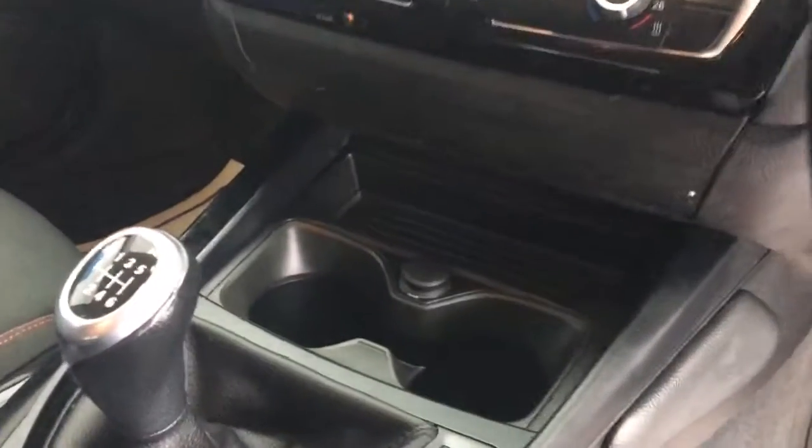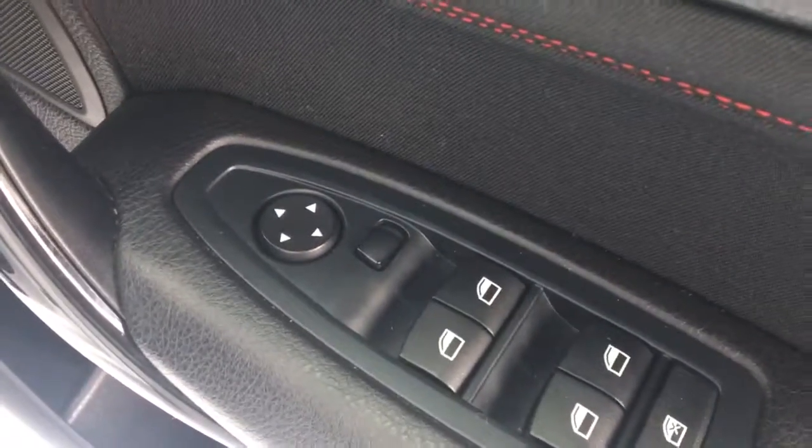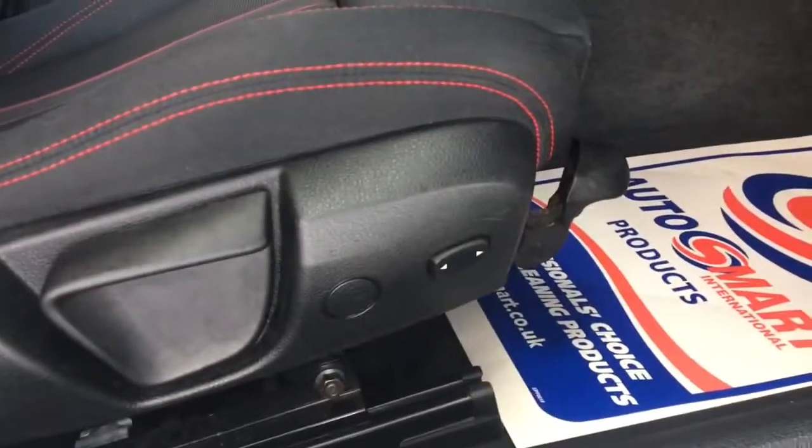Bluetooth telephone and audio is controlled on your screen there, along with DAB digital radio and FM stereo. We do have a 12 volt power outlet just under there, air conditioning, and cruise control. On your driver's door you have electric window controls for all 4 windows along with electric mirrors, and electric seat controls as well.